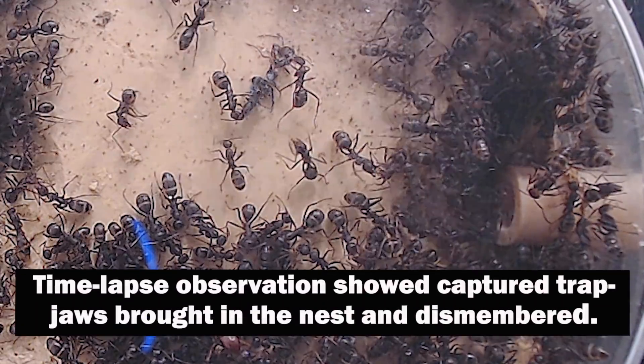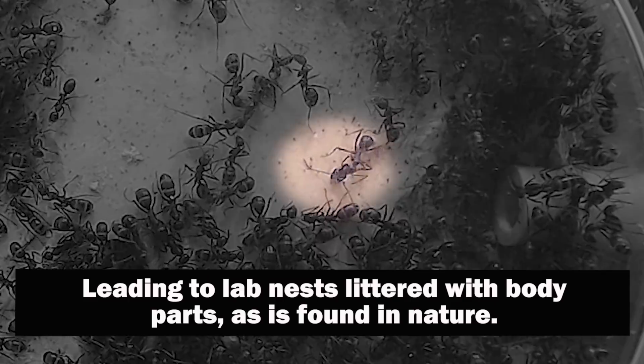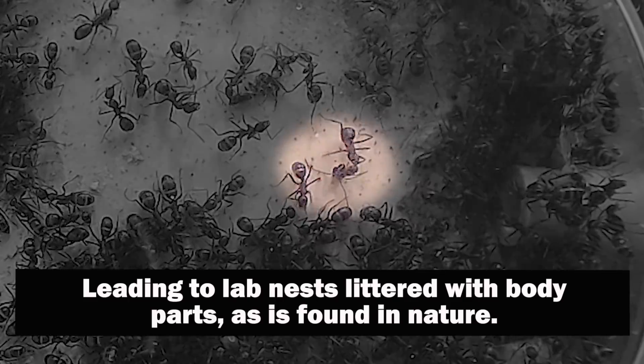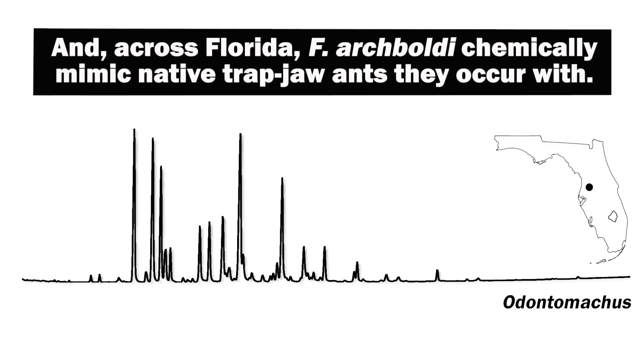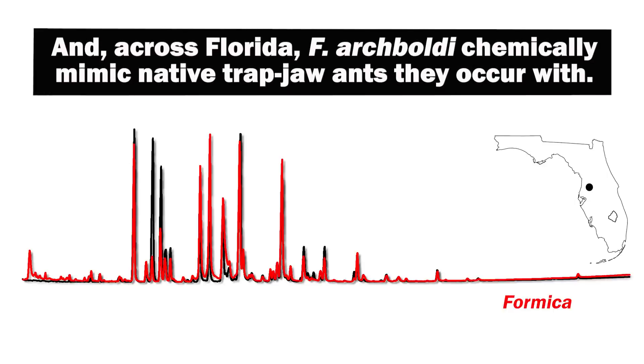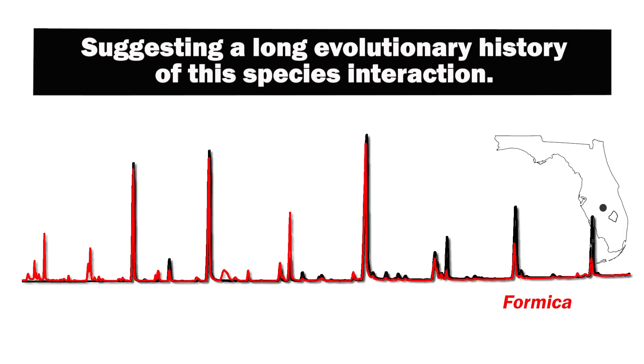Time-lapse observations showed captured trap-jaw ants brought into the nest and dismembered, leading to lab nests littered with body parts, as is found in nature. And across Florida, archboldi chemically mimicked the native trap-jaw ant species they occur with, suggesting a long evolutionary history of the species' interaction.